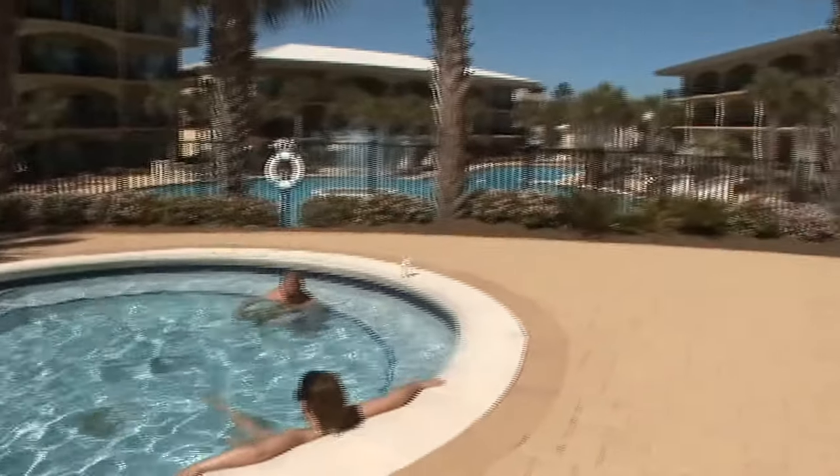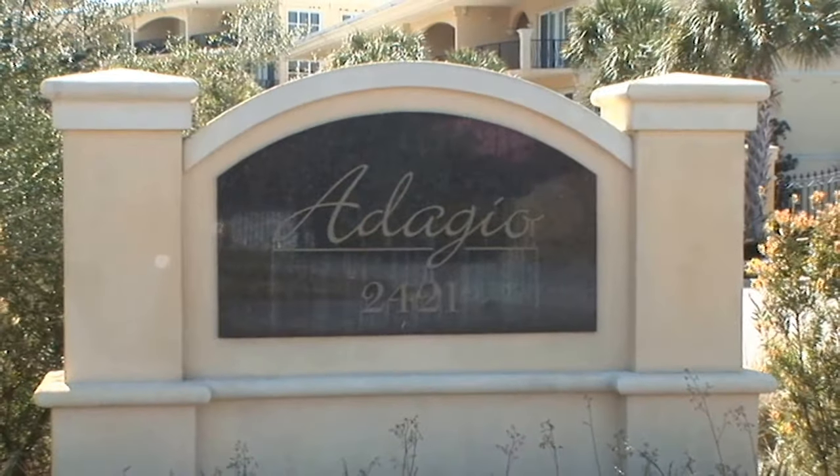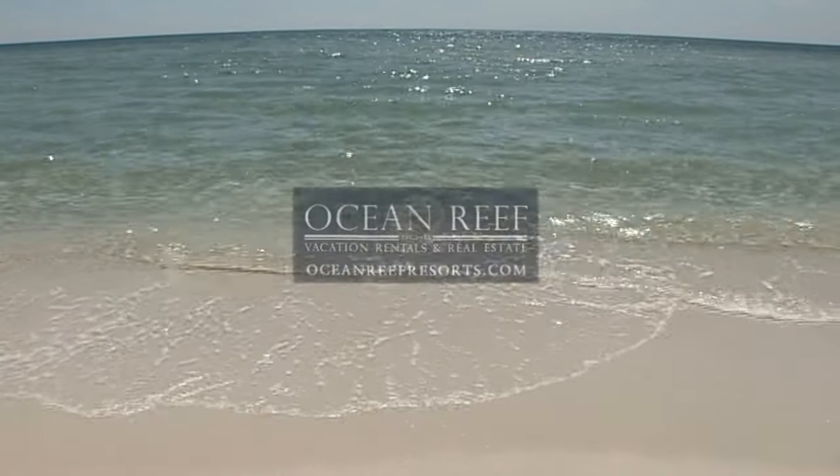Visit South Walton's Adagio and enjoy a slower pace of life, immersed in charm and grace, with Ocean Reef, the company for distinctive properties.